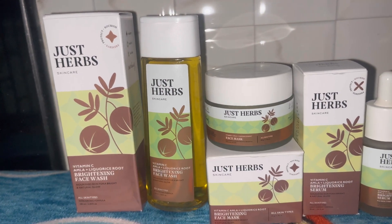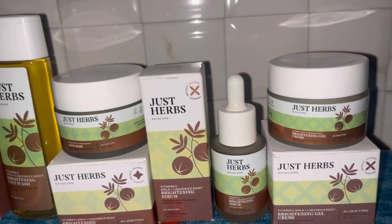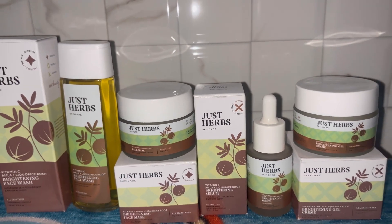Coming to this range, it has a vitamin C face wash, clay mask, a serum, and a gel cream — so your entire skincare regime is basically sorted with just this one range. I'm starting off with the skincare range, so you can see my before face.